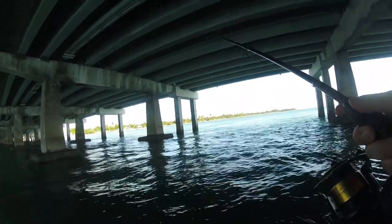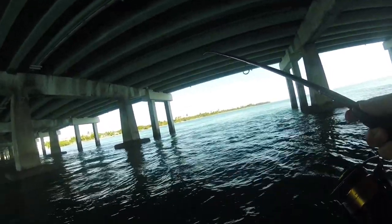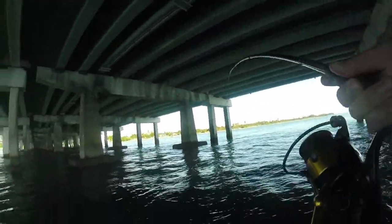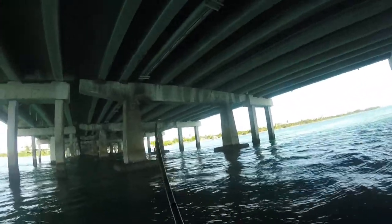Fish Facts TV. We're out here today in Miami, Florida. I am in my spot — I haven't fished here for a while, but some of my most popular videos were filmed here. We're trying to catch mangrove snapper.